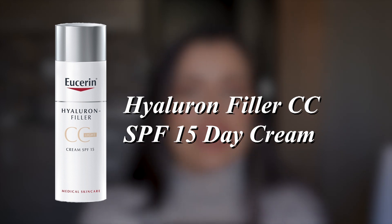Next up is the Hyaluron Filler CC SPF 15 Day Cream in the light version. I actually tried both the light and dark versions and neither worked out for me. The good thing is that Eucerin has samples, so you can always get a sample and test it out for a couple of days before deciding whether to buy it. That's what I did — I only used the samples and they did not work out for me, so I never bought the full packaging.